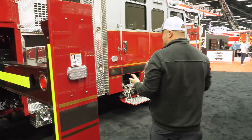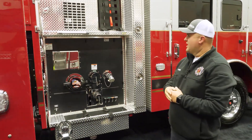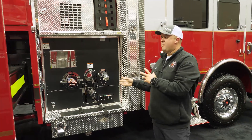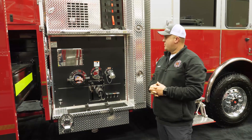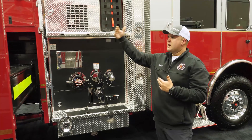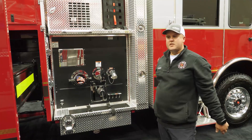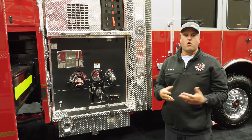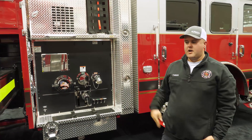One thing I forgot to mention about the pump on the other side: our ladder truck is technically a quint-type apparatus. In addition to having its own pump, it also has a 500-gallon water tank. Pierce was able to design this so we didn't have to sacrifice any room on our ladders, compartment space, or hose while still getting that maximum 500-gallon water tank — which we need in some of our areas that aren't serviced by hydrants. That little bit of extra water makes a significant difference for us.